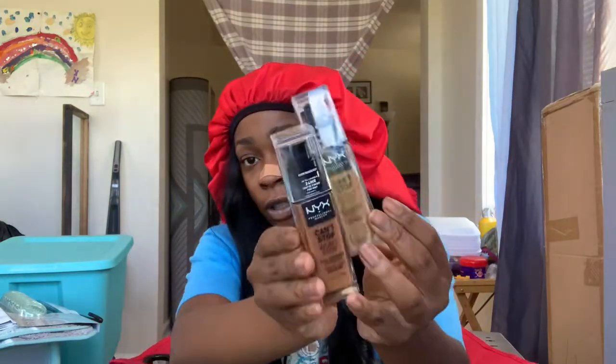Next thing I got is NYX Can't Stop Won't Stop foundation. I haven't been doing makeup much lately because I'm just lazy, but I used to wear it every day. I got two shades because I didn't know which one would match — 'My Harmony' and 'Warm My Heart.' The Warm My Heart one looks like a better match.